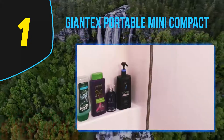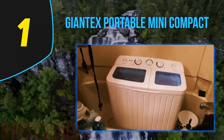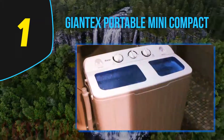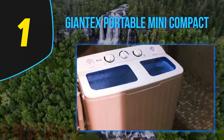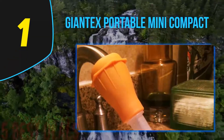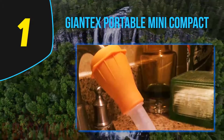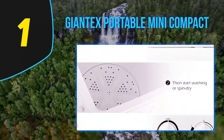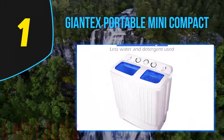Coming in at number one on our list is the Giant X Portable Mini Compact washing machine. This portable clothes washer is amazing — it is simple to use and does not require special plumbing skills like most units in the same class. It is perfect for a single person, a couple, or a small family. However, note that the Giant X portable washing machine washer-dryer is not for sale in California, which is important to know to avoid ending up with an illegal product in your state.